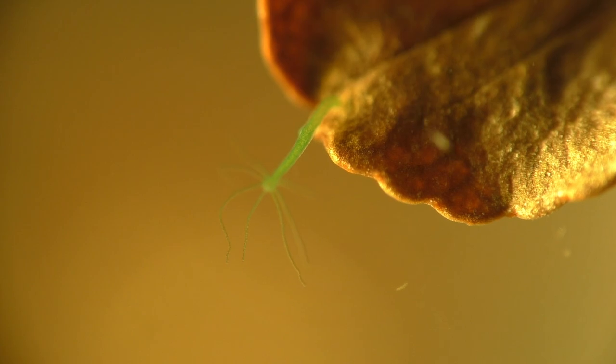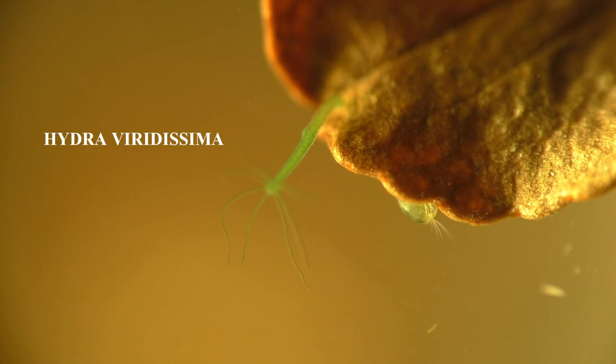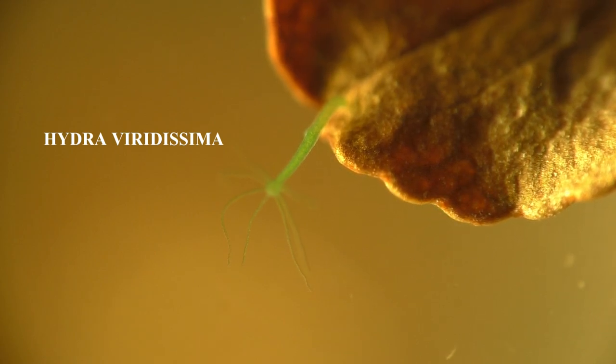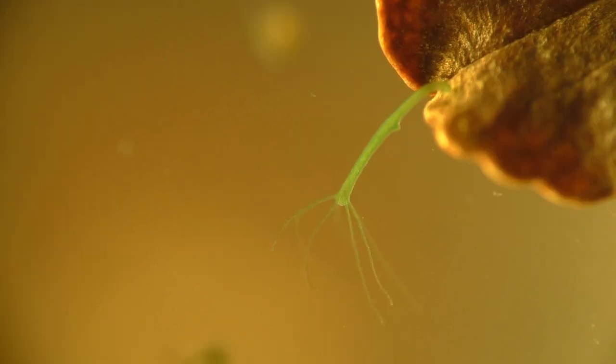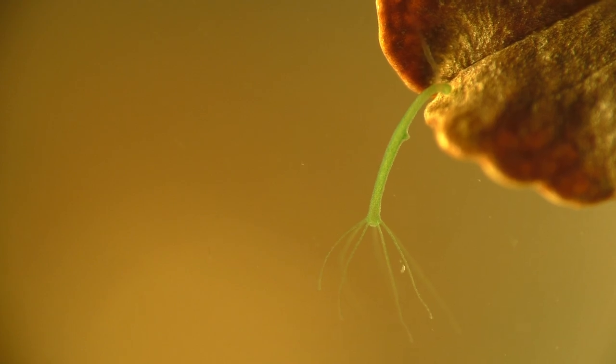The seed shrimp are also sharing their leaf with a green hydra. This relative of the jellyfish gets its green coloration from the algae that lives inside its body. Both the hydra and the algae benefit from this arrangement in what's known as a symbiotic relationship. The algae is provided with a safe place to live and food byproducts from the hydra, while the hydra benefits by getting energy from the algae's ability to use the sun for photosynthesis.